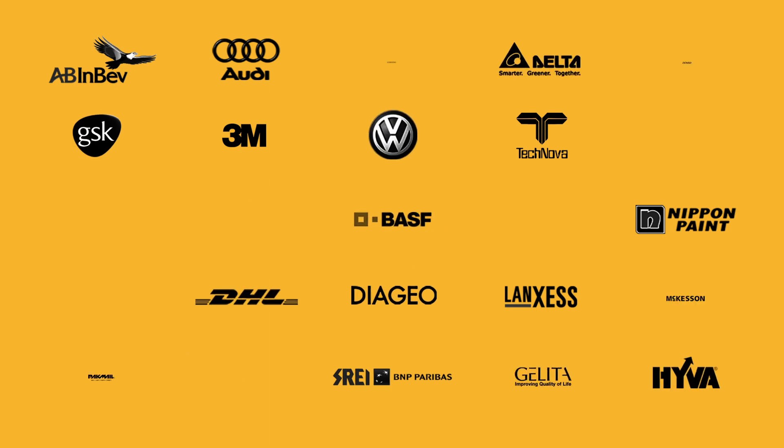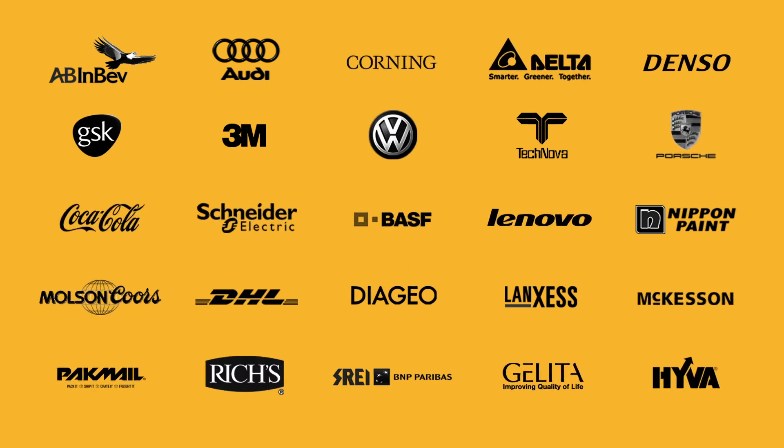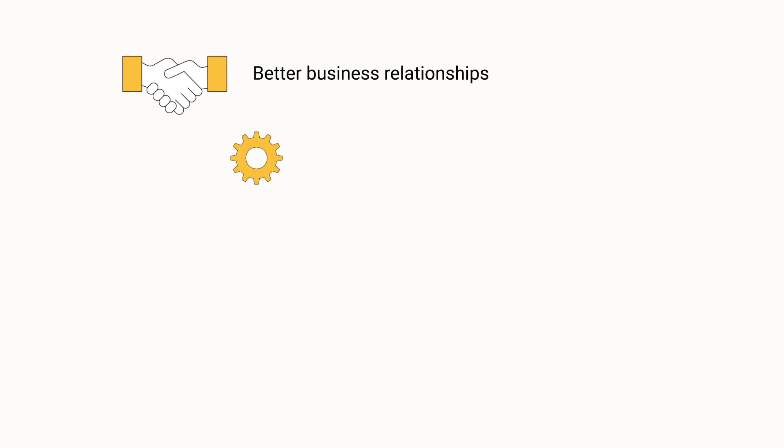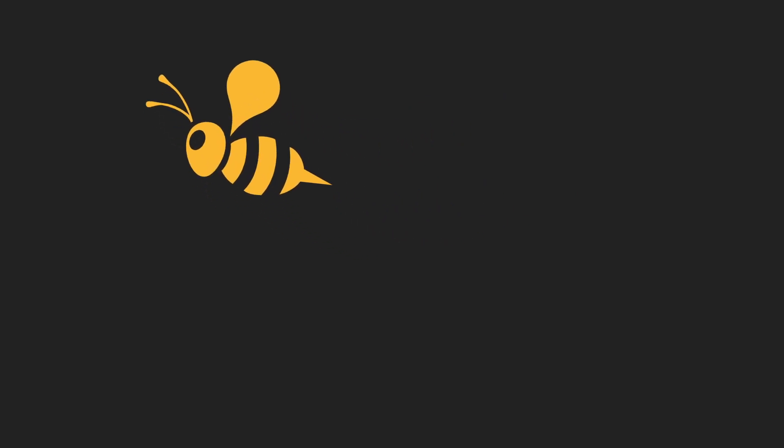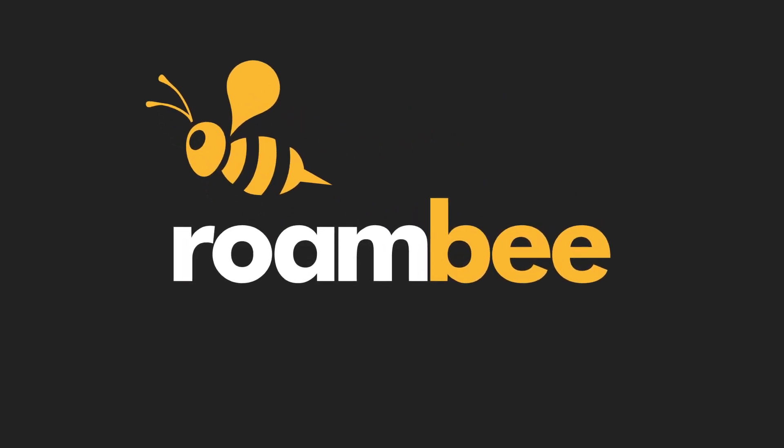Join hundreds of companies around the world that use Roambee's returnable asset tracking solution to build better supplier and dealer relationships, operate more efficiently, improve bottom lines, and gain control without relying on anyone in the supply chain. Experience the future of smart returnable asset tracking now with Roambee. To learn more, visit Roambee.com.